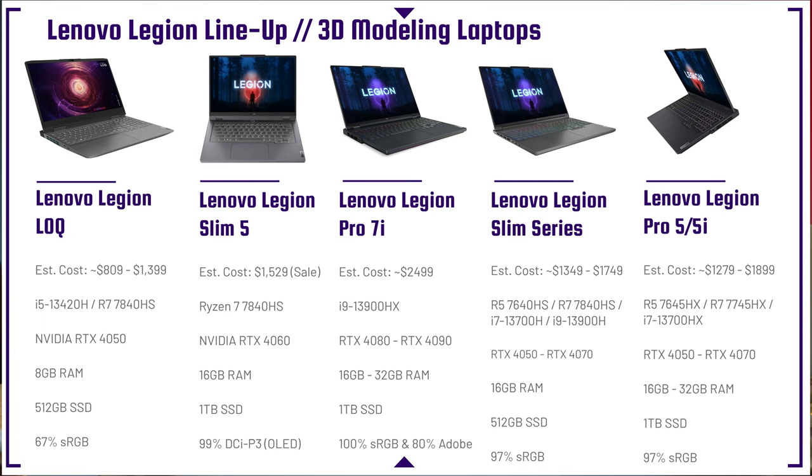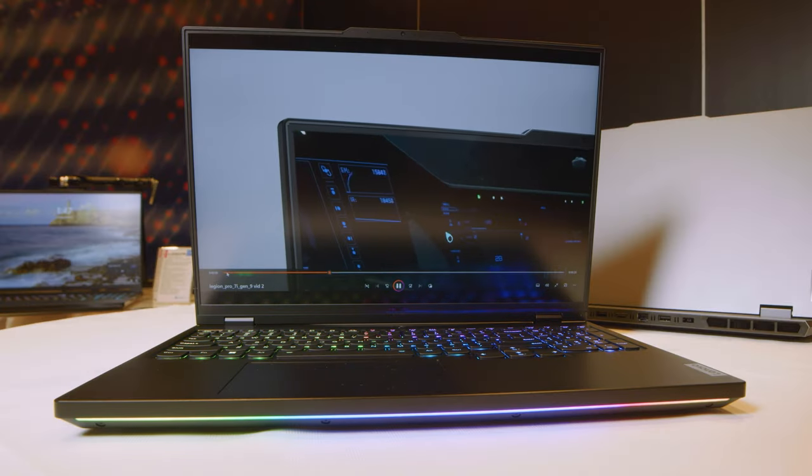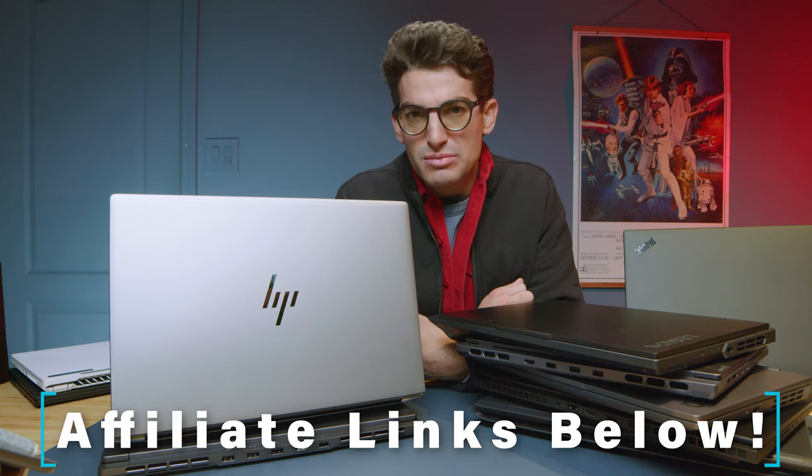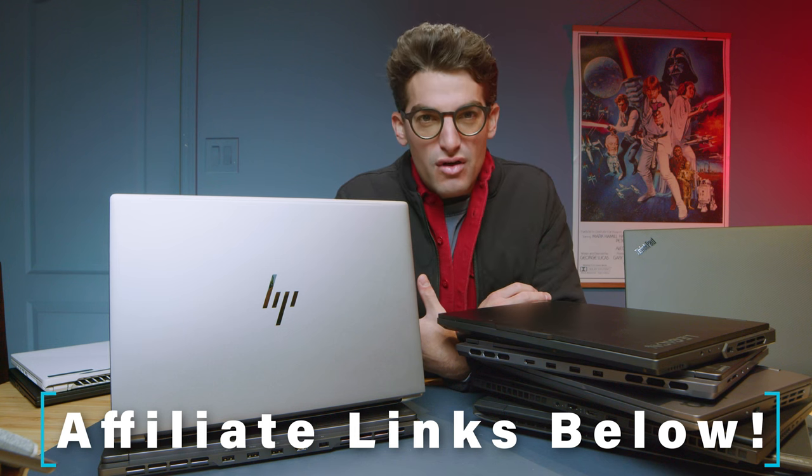The Lenovo Legion Pro 7i is the big brother of the 5i, in a similar form factor, but stepping up to an i9 processor. The 5i stays at i7. Both the 5i and the 7i are fantastic laptops for 3D modeling, coming in 4060 all the way up to 4080 in specific SKUs. You can configure your own on Lenovo.com — links are in the description.